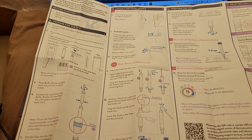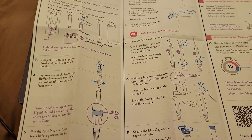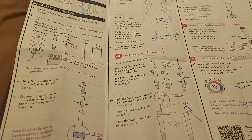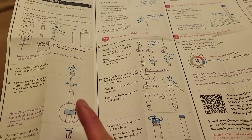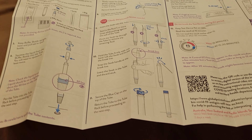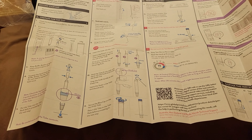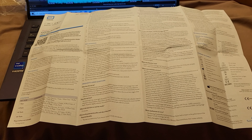Here are the actual instructions. Basically, you get one test device, one extraction tube, one butter cup, one swab, and also one bag for you to dispose of after you finish the test. And here are other enquiries and that kind of stuff. So I'll probably do my first RAT test now.